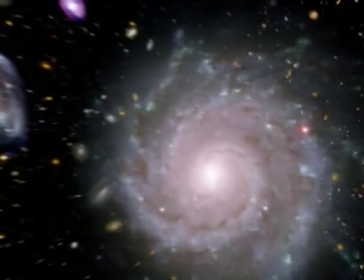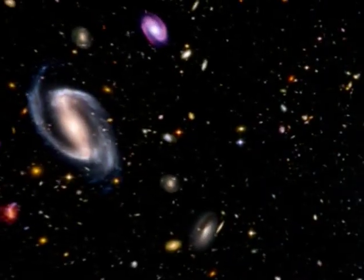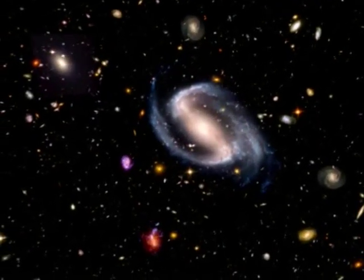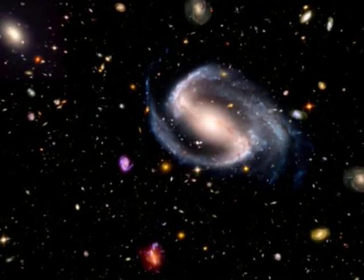Spiral galaxies are collections of dust, gas, and billions of stars forming a flattened disk. But at the very heart of this galaxy lies a monster. Astronomers have discovered that every major galaxy has, at its core, a huge black hole, with millions or even billions of times the mass of our Sun.